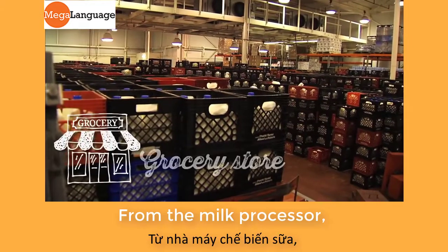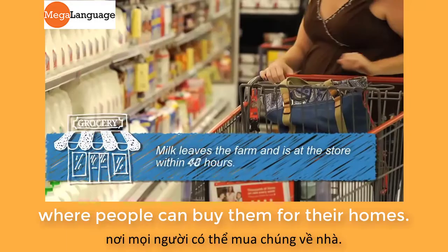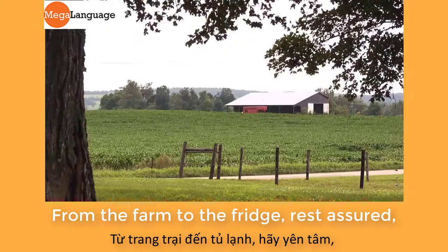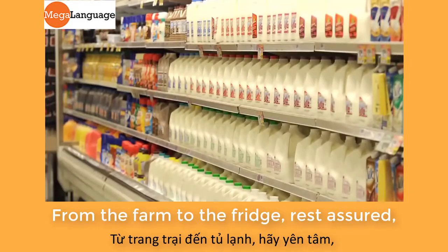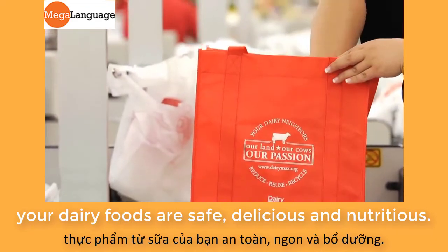From the milk processor, milk and other dairy products are moved to grocery stores, where people can buy them for their homes. From the farm to the fridge, rest assured, your dairy foods are safe, delicious, and nutritious.